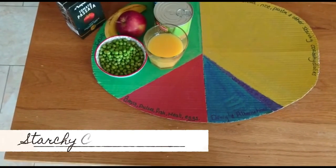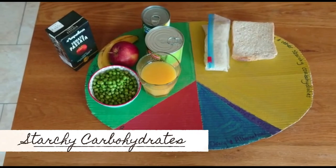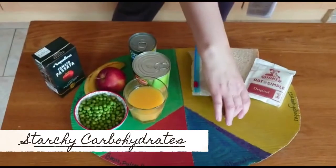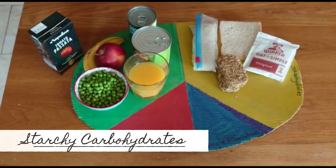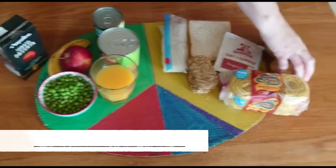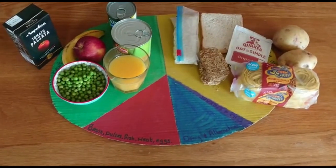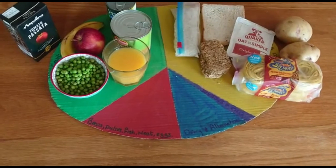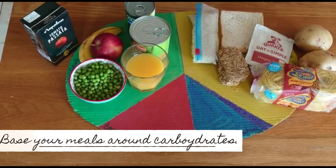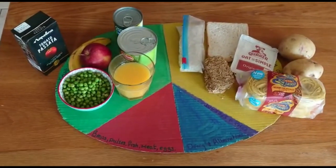That includes rice, bread, porridge, and other cereals. We've got some Weetabix here as well, noodles, and potatoes. A lot of people think potatoes are a veg, but they're not — they're included in this section of the Eat Well Guide. The recommendation here is that you base your meals around starchy carbohydrates. Choose whole grain if you can. Carbohydrates will fill you up for longer and give you energy, and it stops you snacking on things that you shouldn't be.